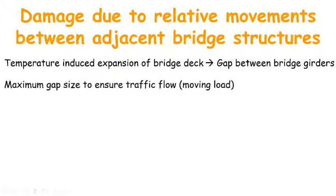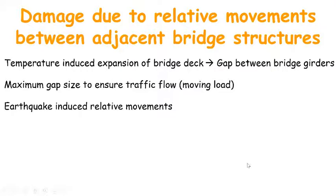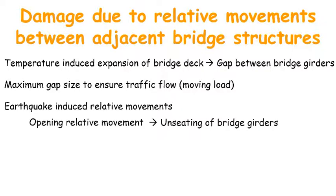In earthquakes, the relative movement between adjacent bridge structures — that means girders and abutments — can be much larger than those due to temperature fluctuations. If the opening relative movement is larger than the seat length of the girders, unseating of the girders will result in collapse of the bridge deck. If the closing relative movement is larger than the existing gap between adjacent girders or girders and abutments, then damage to girders or abutments due to pounding can occur.